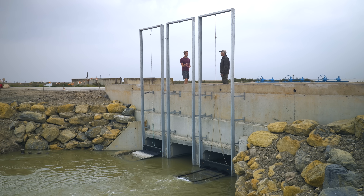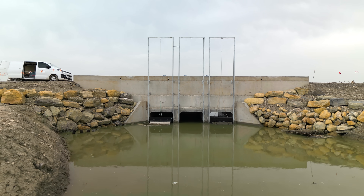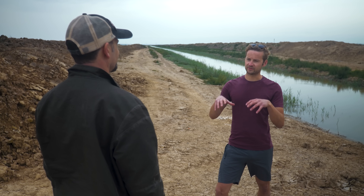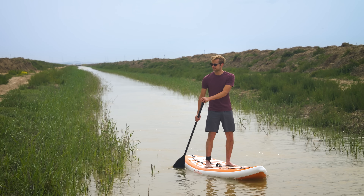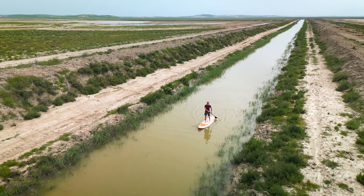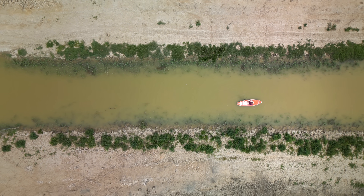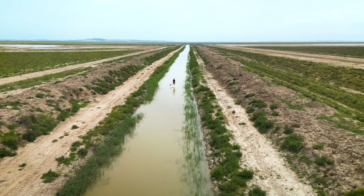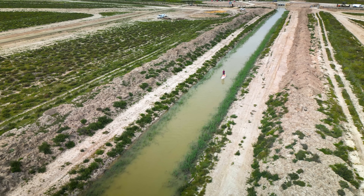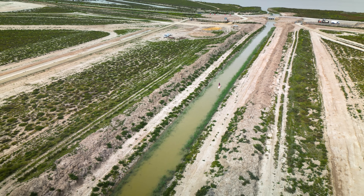Only one gate is open today, but when all three are open it's a massive volume of water flooding the land. We're standing in the main feeder canal — a massive 20-meter-wide canal engineered to feed the entire area tidally. Over 18,000 liters per second comes through those gates — a flood that happens across this vast area of land every time the tide comes in.